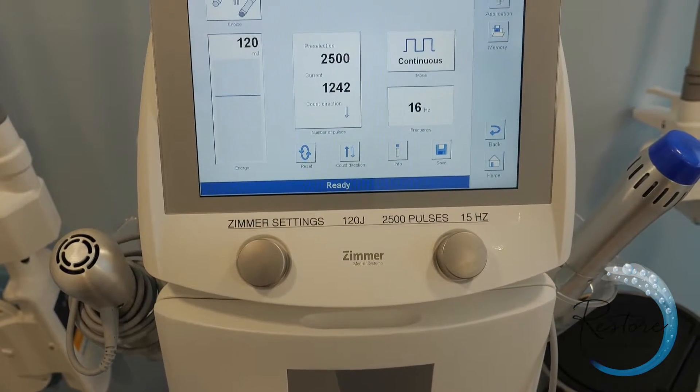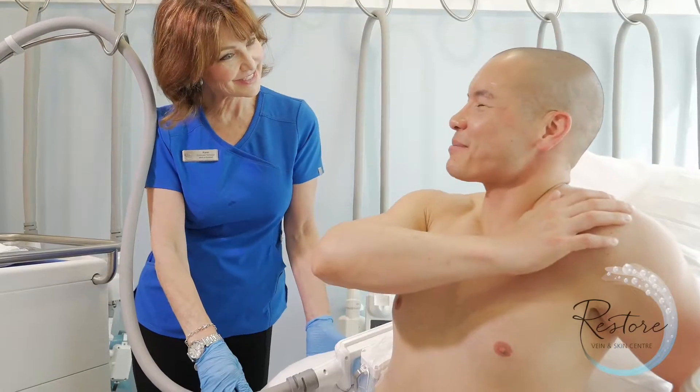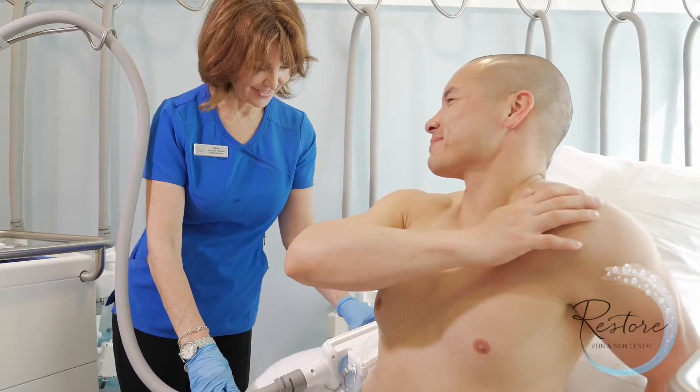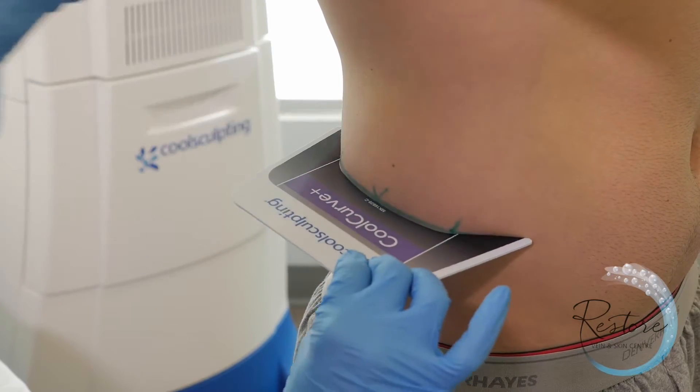The CoolSculpting procedure uses controlled cooling to bring the fat down to a temperature where the fat cells will be damaged. Fat is actually much more sensitive to cold as compared to skin or muscle or any subcutaneous tissues that might be in the treatment area. So the selective targeting of fat causes the fat cells to eventually die, and the body processes and eliminates this fat from the body.